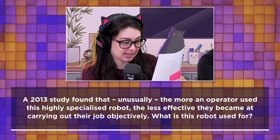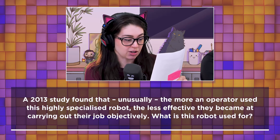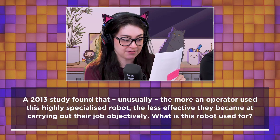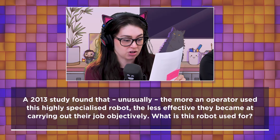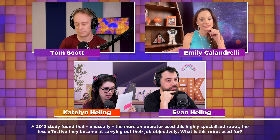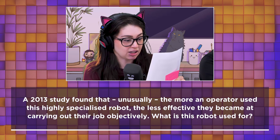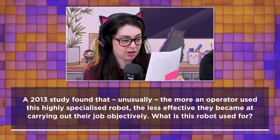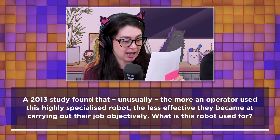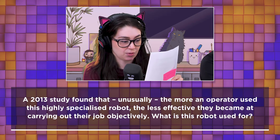A 2013 study found that, unusually, the more an operator used this highly specialized robot, the less effective they became at carrying out their job objectively. What is this robot used for? I'll read it one more time. A 2013 study found that, unusually, the more an operator used this highly specialized robot, the less effective they became at carrying out their job objectively. What is the robot used for?